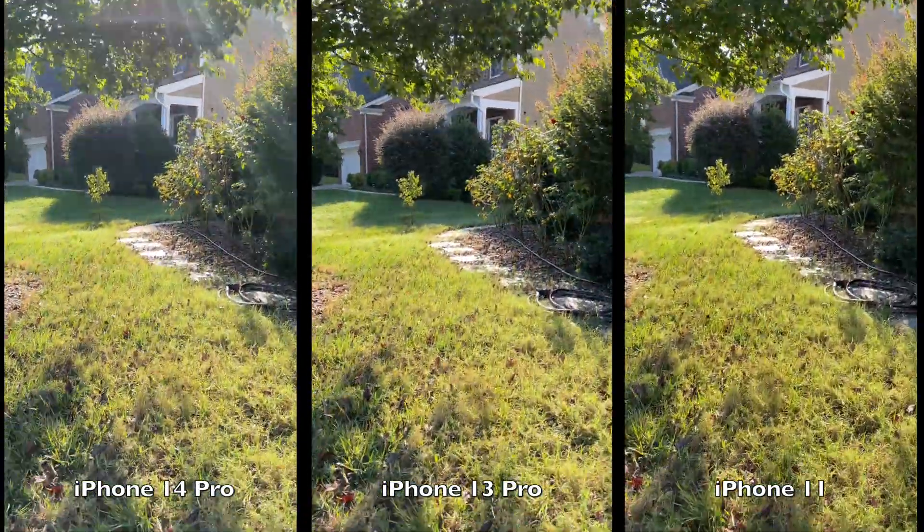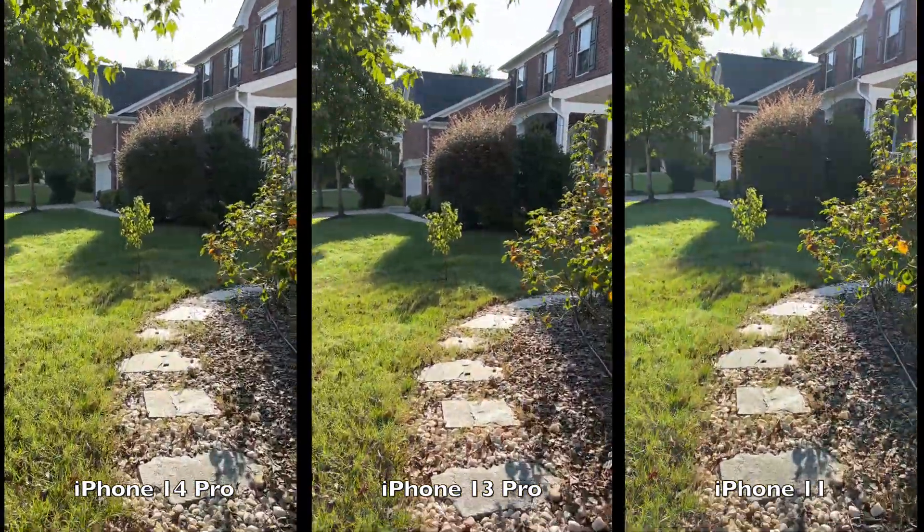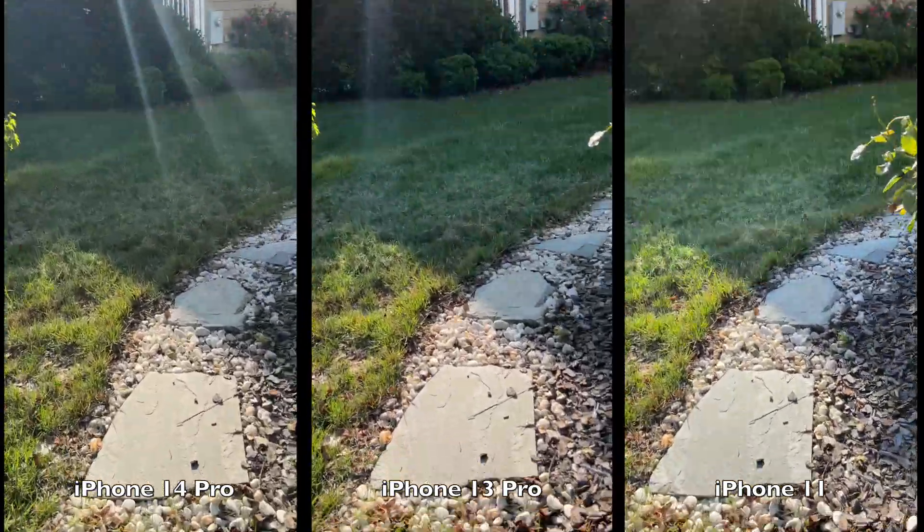Now I'm going to walk through the grass, and I'm trying to keep it as smooth as I can, but I'm stepping on these stepping stones.